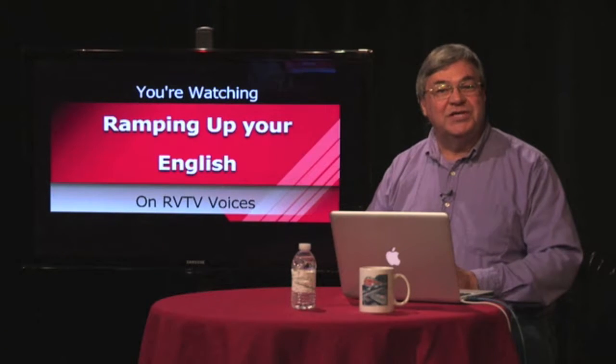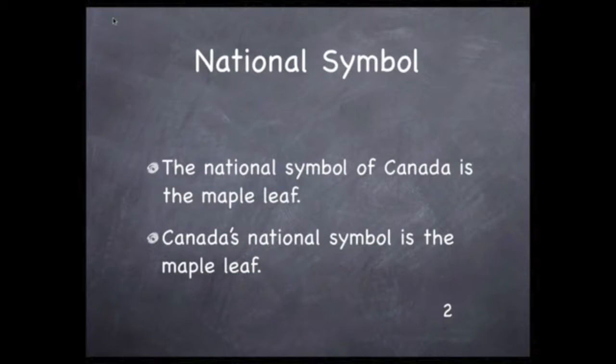Like states, countries have their symbols and their flags. In Canada's case, the maple leaf is the defining symbol. You can write that as: the national symbol of Canada is the maple leaf, or you can use the possessive form and write: Canada's national symbol is the maple leaf, as you see it here on the screen.